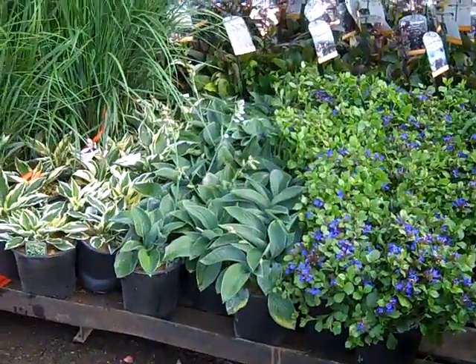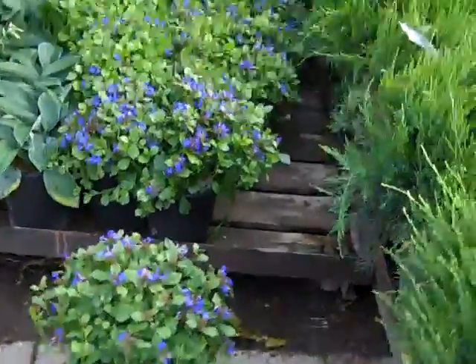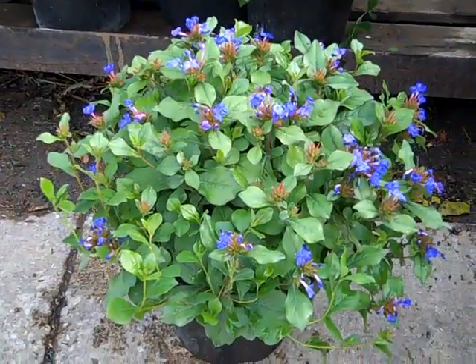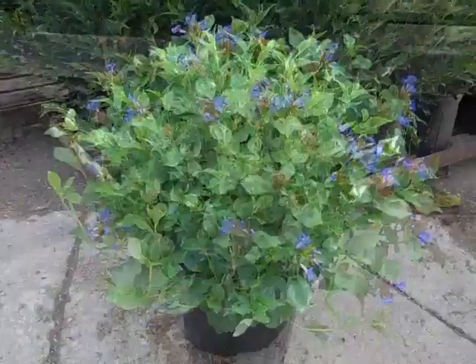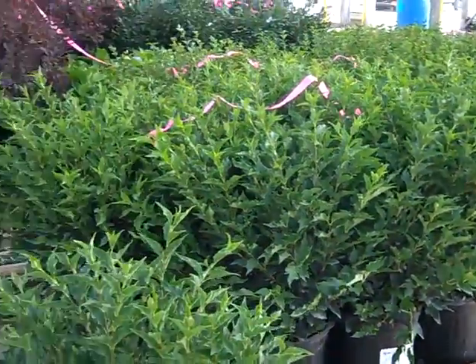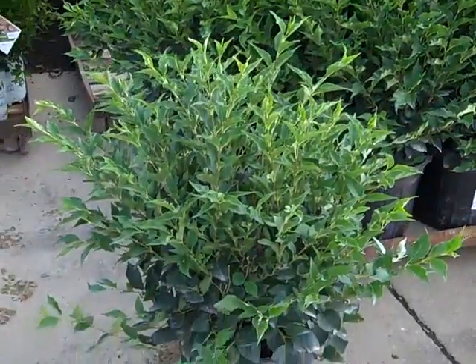And then some hosta — we've got a great selection. I wanted to show you an up-close look at that plumbago. Full, gorgeous, full plants. You can see they're bud and bloom. Look at these seven-gallon Syringa Miss Kims — nice, full landscape plants. You'll see a nice consistency to the crop. Gorgeous.